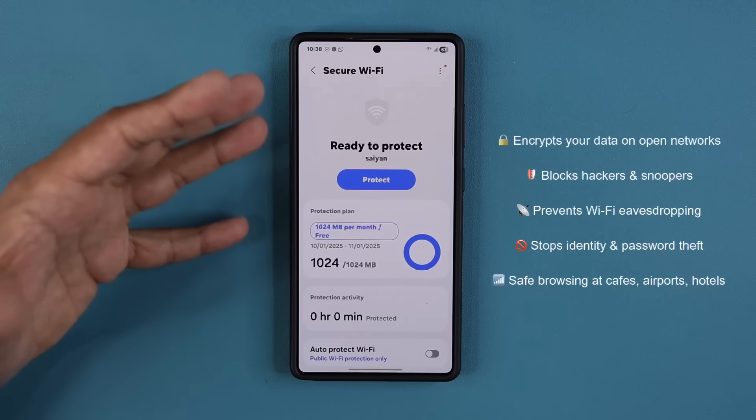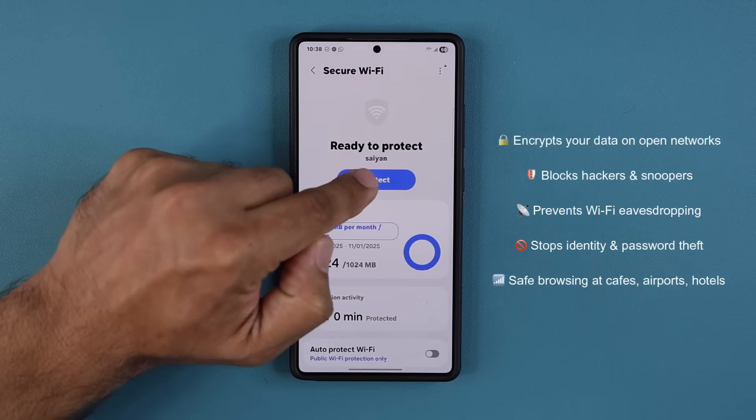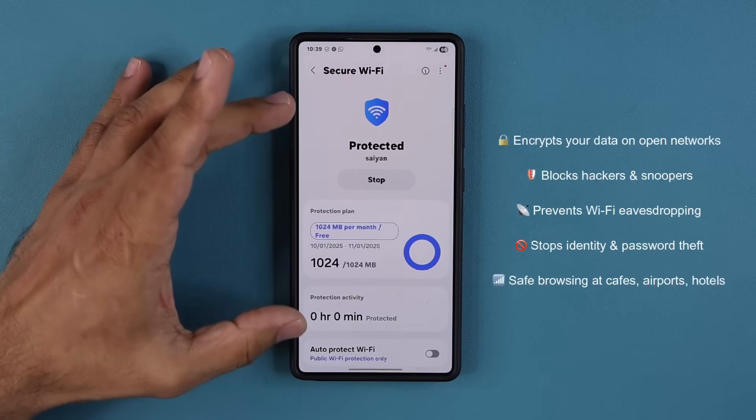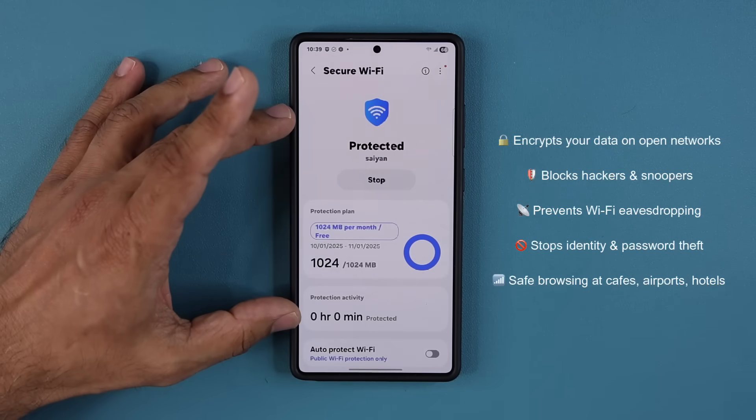So when you go to a coffee shop, you should use a VPN service, and your phone has it built in. All you do is tap on Protect, and that now protects your Wi-Fi from malicious activity on public Wi-Fi networks. So right now my phone is connected as if I went to a coffee shop, an airplane, or a hotel — so nobody can hack my data.